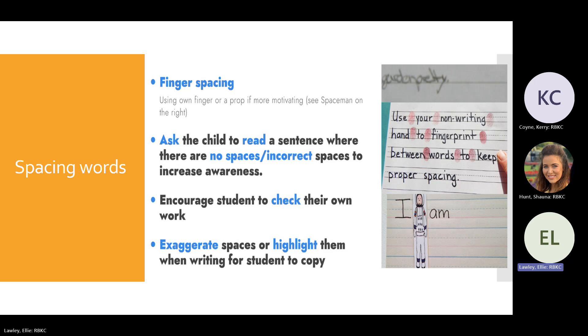Spacing words can be tricky. Strategies include: using a finger space between words, showing students a sentence with no spaces to demonstrate why spacing matters, getting them to self-check their work, and when writing a model for them to copy, making really big spaces so the exaggeration helps them remember to leave space.